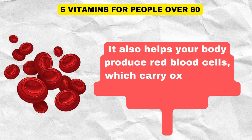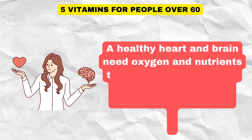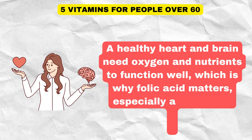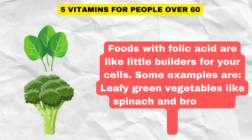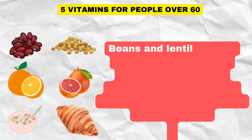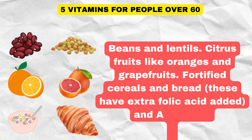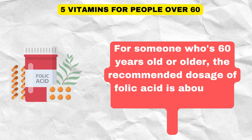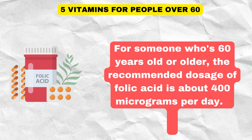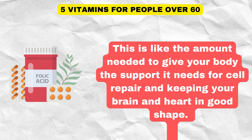Folic acid also helps your body produce red blood cells, which carry oxygen and nutrients to different parts of your body. A healthy heart and brain need oxygen and nutrients to function well, which is why folic acid matters especially as you age. Foods with folic acid include leafy green vegetables like spinach and broccoli, beans and lentils, citrus fruits like oranges and grapefruits, fortified cereals and breads, and avocado. For someone who is 60 years old or older, the recommended dosage of folic acid is about 400 micrograms per day.